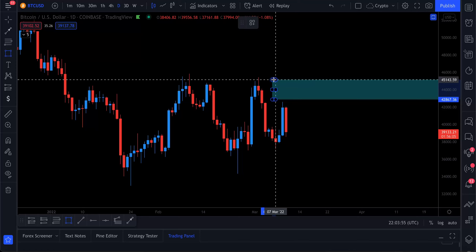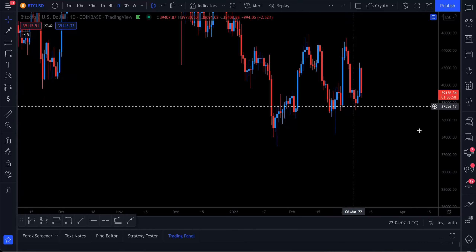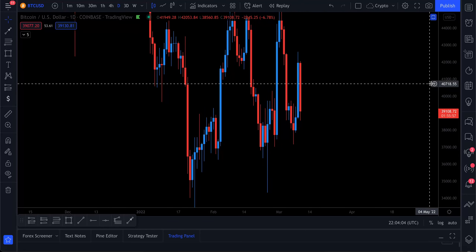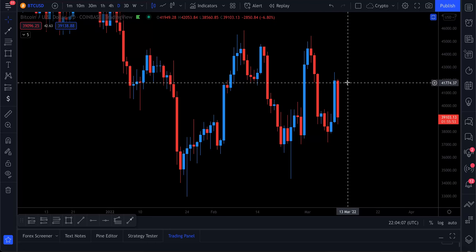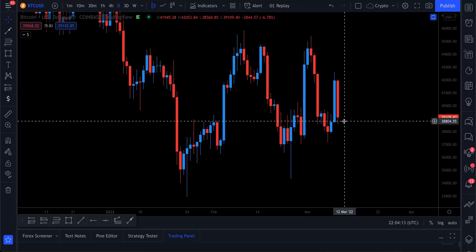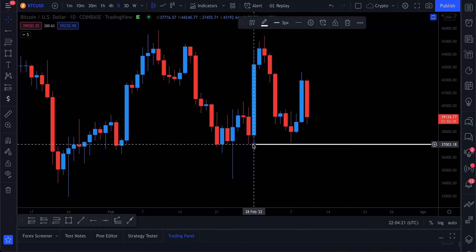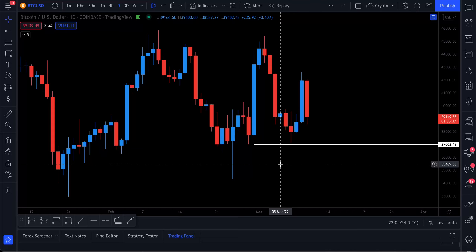We were talking about this level on the shorter-term time frame as well, as the next take profit zone. There are a few things I want to point out for why I'm still bullish despite the sell-off. A lot of people are freaking out because we saw such a big happy candle that everyone got excited about, and then a big sell-off today coming right back to where we were.